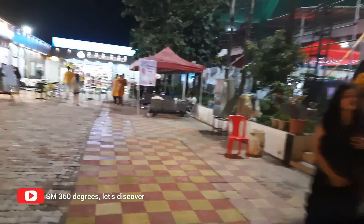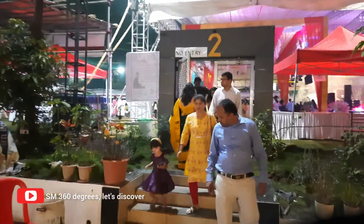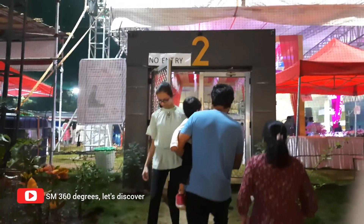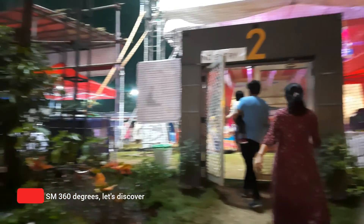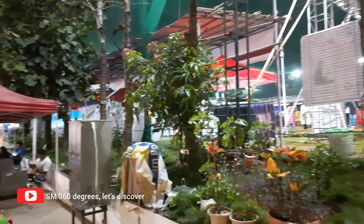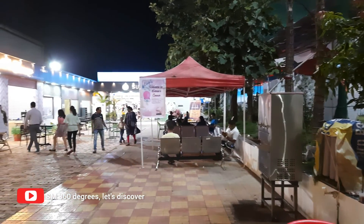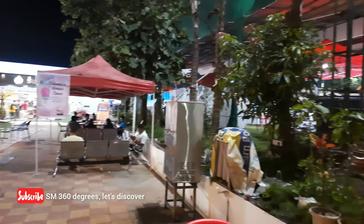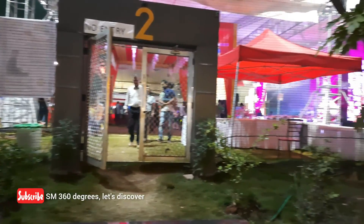This is the first view of the Puja Pandal from outside. Although it says 'No Entry' here, everybody was entering and exiting from this gate. I couldn't make out where the entry point was at first, but when I went a little further, there is a grocery shop and next to it is the entry gate. Let's have one of my trademark 360-degree angle views of the surroundings of this Pandal.